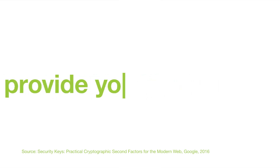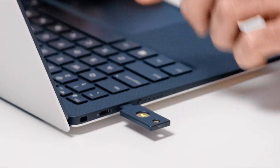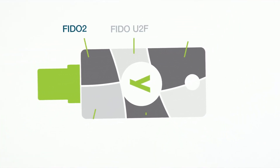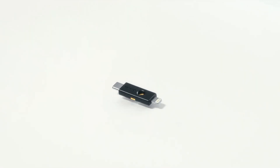YubiKeys also provide four times faster login and 92% fewer support incidents, so you and your organization can easily stay safe against the growing sophistication of cyber threats. With multi-protocol capabilities and support for passwordless authentication, the YubiKey provides protection out of the box, and makes you the type of company a cyber insurance provider will want to cover.